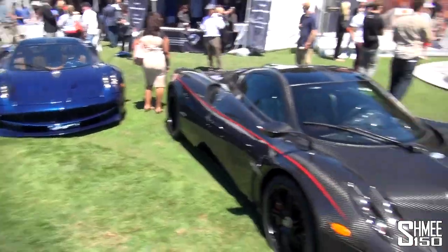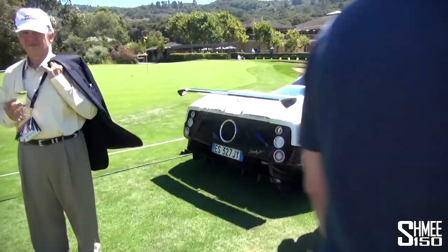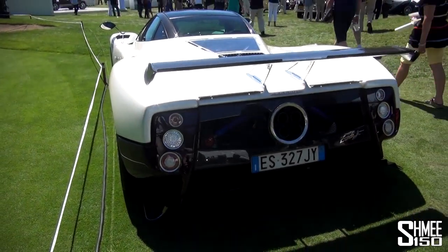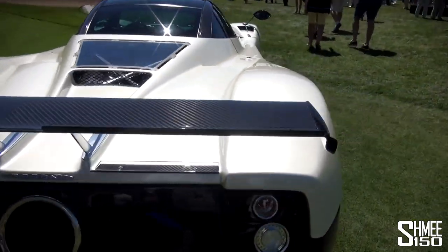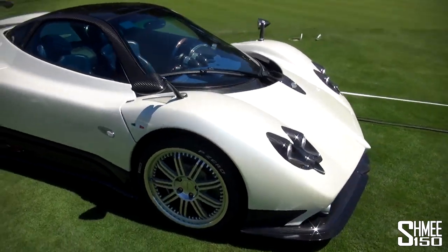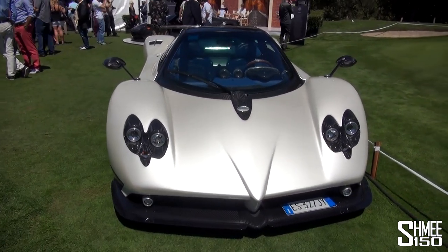Let's go take a look at the Zonda, because Zondas were actually never made legal for road use here in the USA. I think there was one — the very first car got a US title, New York registered — but that was a Zonda C12. This is the F, the newer car, so it got a new wing and a slightly reworked body. It's looking pretty cool in white with the blue interior, and Horacio Pagani himself was seen here driving it.